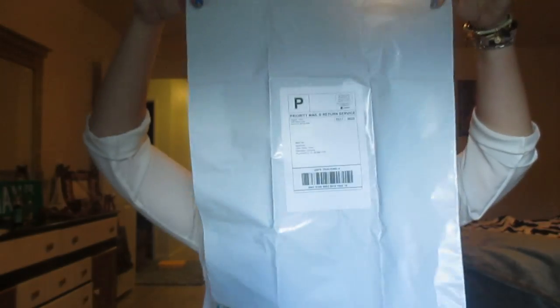As usual, I got my return bag — it's pretty big. A couple people have asked how you send it back: this is how. It's already pre-stamped and postage paid. You just put your clothes in here and drop it in one of those big blue mailboxes or drop it off at the post office.